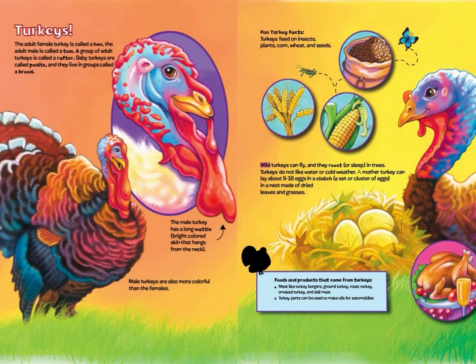Wild turkeys can fly, and they roost — or sleep — in trees. Turkeys do not like water or cold weather. A mother turkey can lay about 9 to 18 eggs in a clutch — a set or cluster of eggs — in a nest made of dried leaves and grasses. Foods and products that come from turkeys: meat like turkey burgers, ground turkey, roast turkey, smoked turkey, and deli meat. Turkey parts can be used to make oils for automobiles.